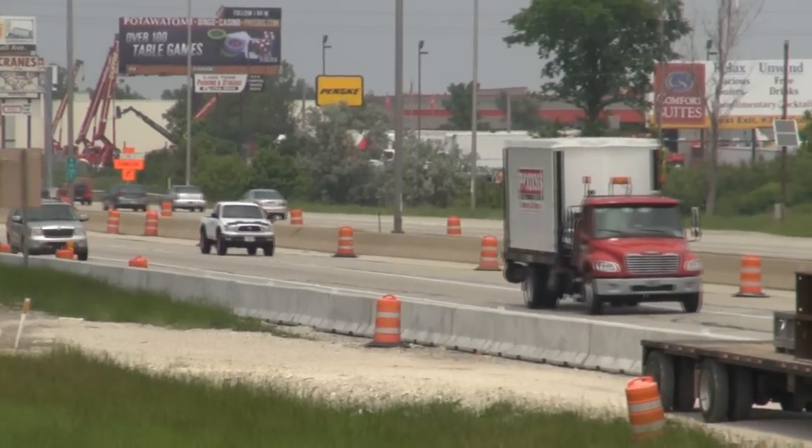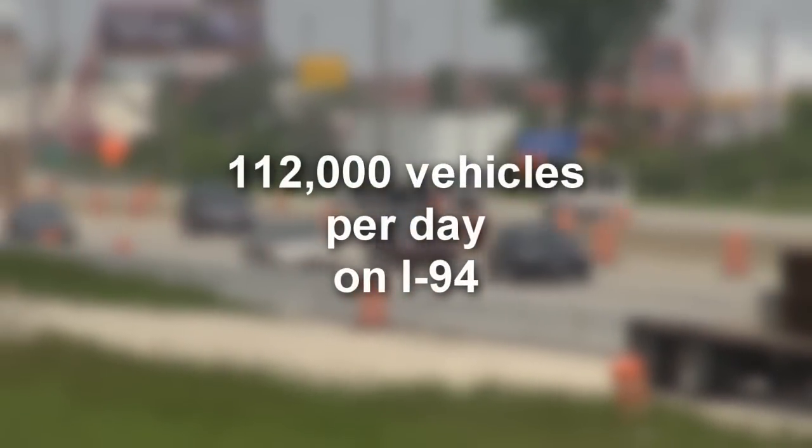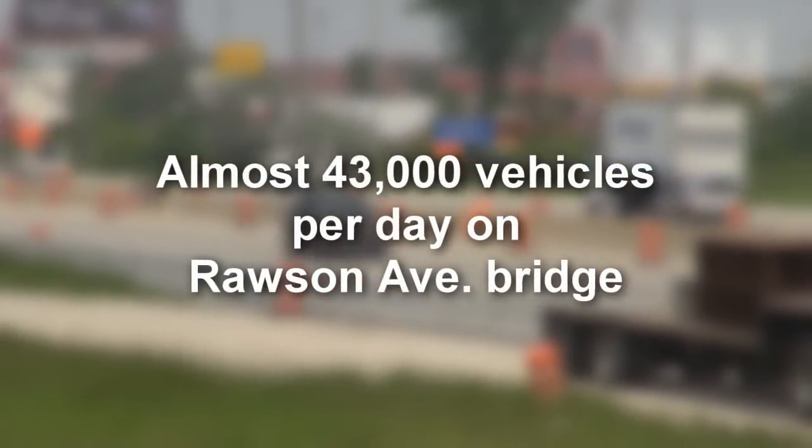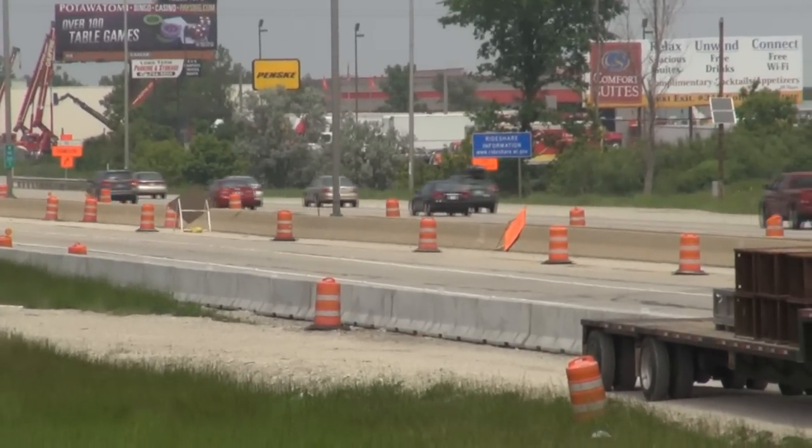Traffic counts show about 112,000 daily vehicles on I-94 just north of Rawson Avenue and almost 43,000 daily on the Rawson Avenue Bridge. Those statistics prompted efforts to minimize construction time and, in particular, bridge closure time.